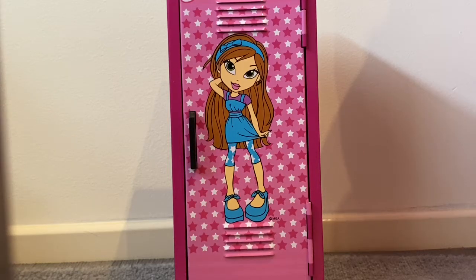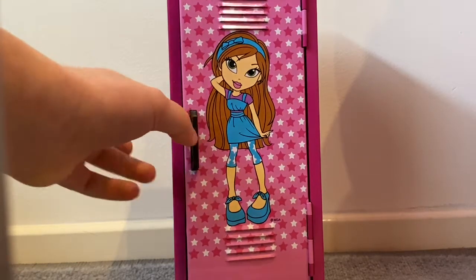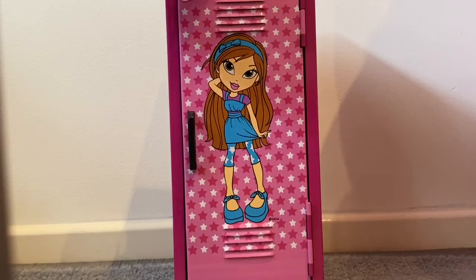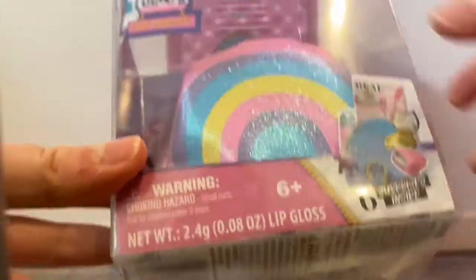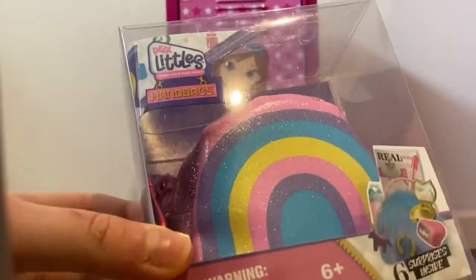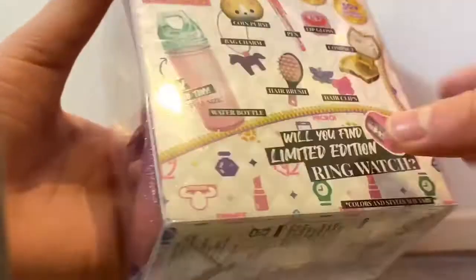Hey guys, today I'm going to be checking out some really cute little mini things and we are going to put them in this tiny locker. So let's start with the Real Littlies. These are some little mini bags that come with real mini things — let's see what we can get.